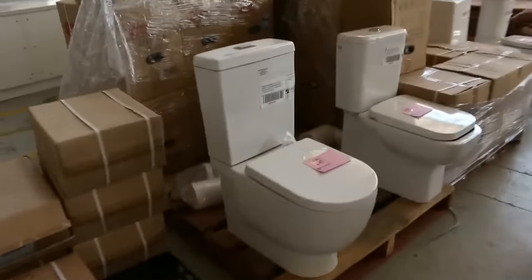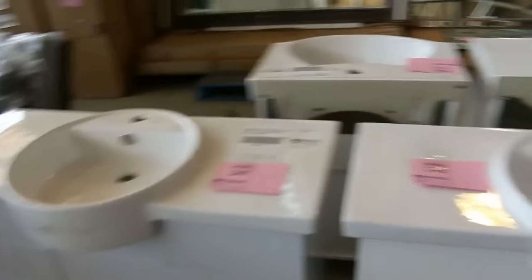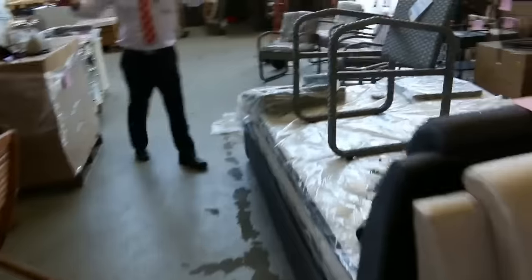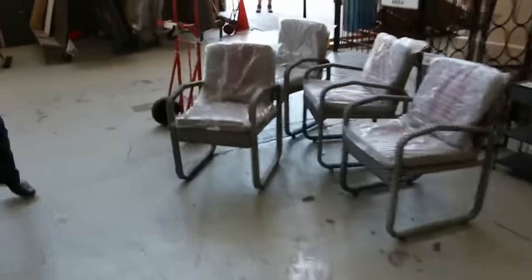Plenty of toilet suites, probably looking around the $220 mark — nice modern look. Also on the other side, beautiful looking freestanding vanities. Up this end, some outdoor furniture that Ed's busily making up. Also got a heap of mirrors in tomorrow — stacks and stacks of mirrors.